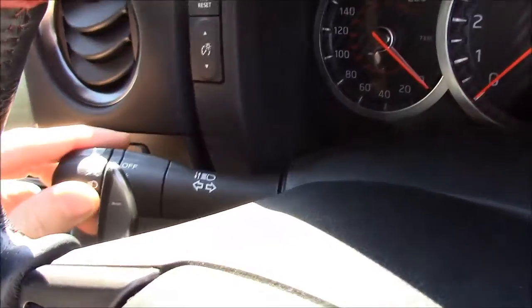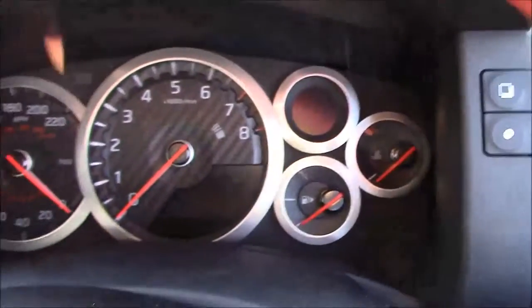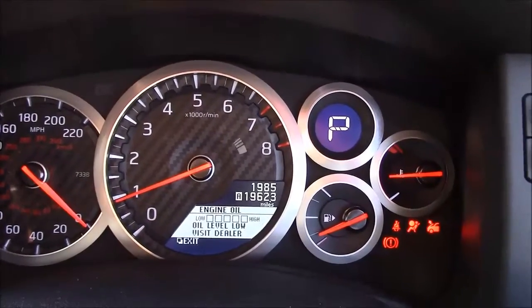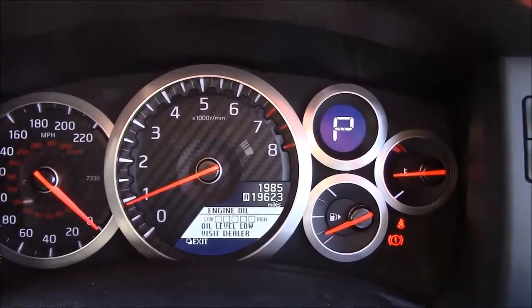We have automatic lights and automatic wipers. Starting up the lovely V6, you'll see this example has only 1,985 miles on the clock — an incredibly low mileage car.